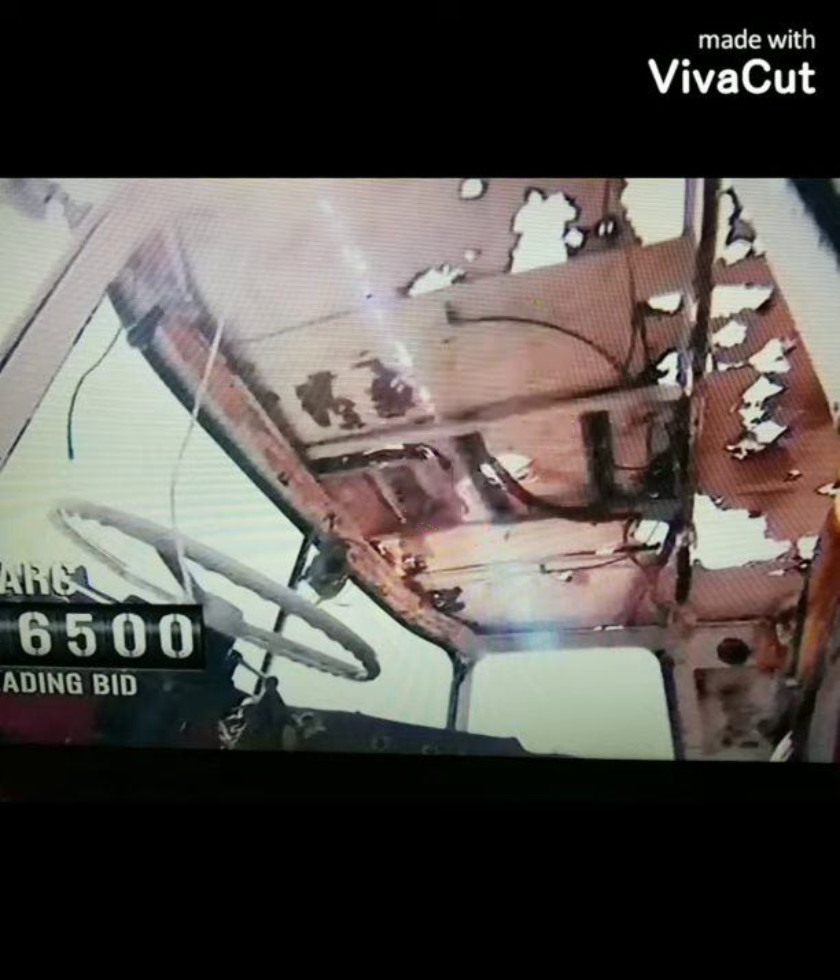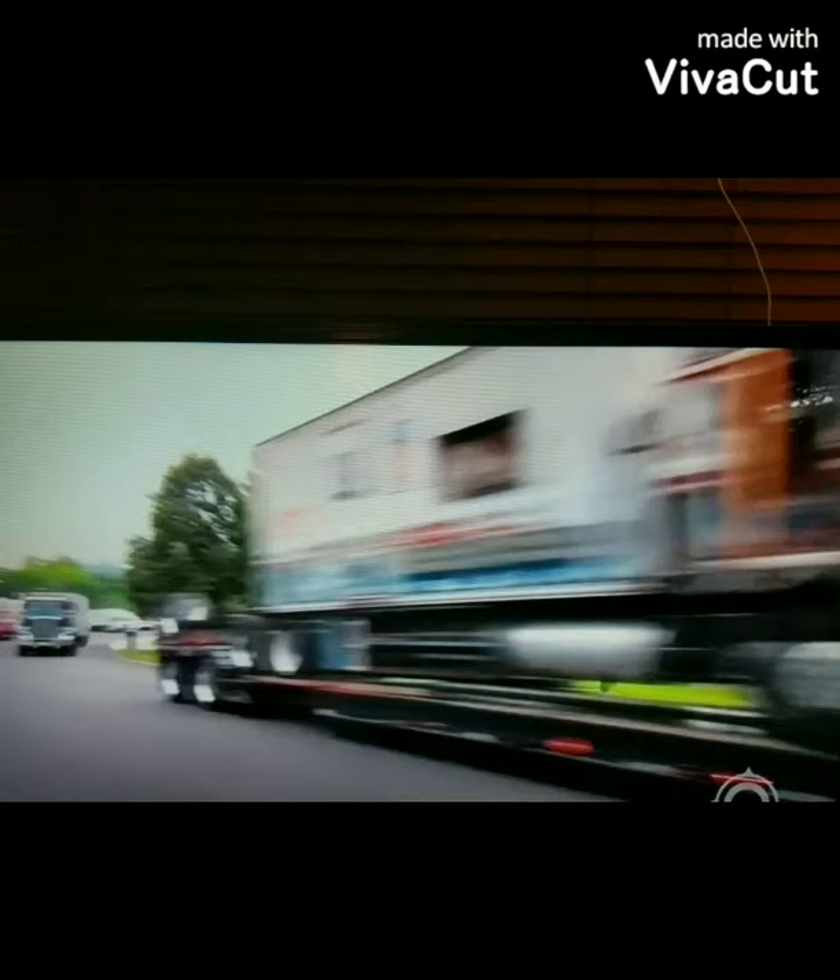They had to do a ton of restoration. Here it is on the truck being shipped to get restored, and that was back in 2013.